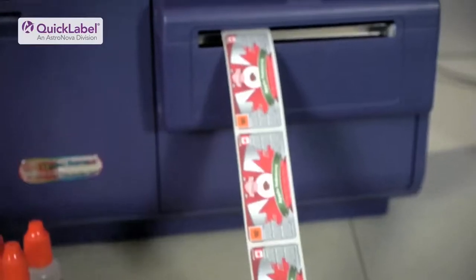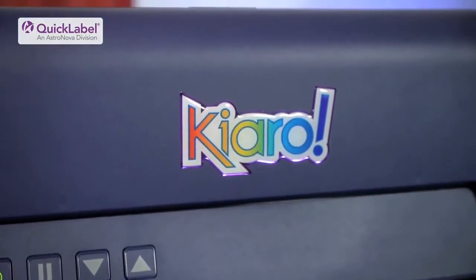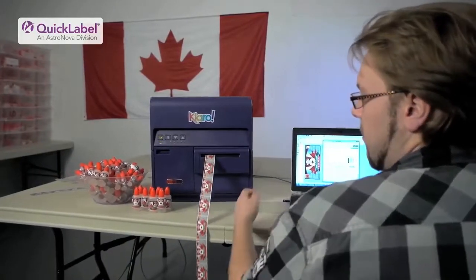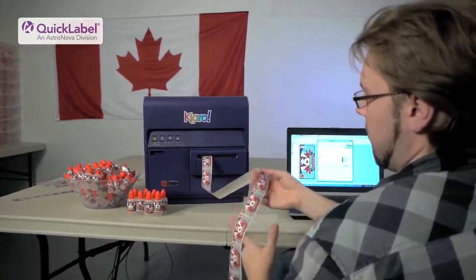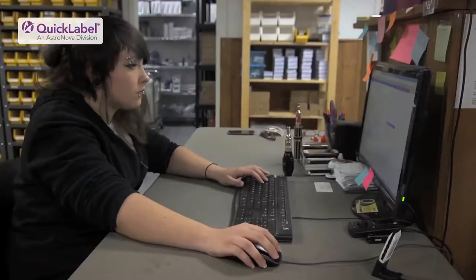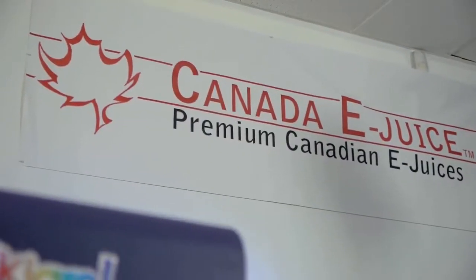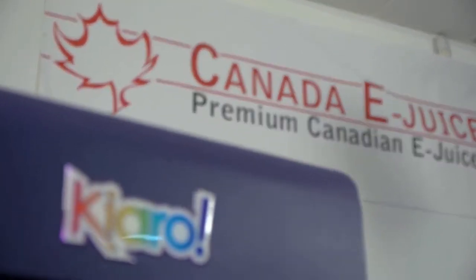When a customer sees Canada eJuice, it's jaw dropping. Any business that's starting out or in business and decides to use the Chiaro printer is going to get an easy to use printer that comes with the most support you could ever possibly think of getting with a printer. Makes it easy to use, always there to answer our questions — a very awesome team of people and company to work with.